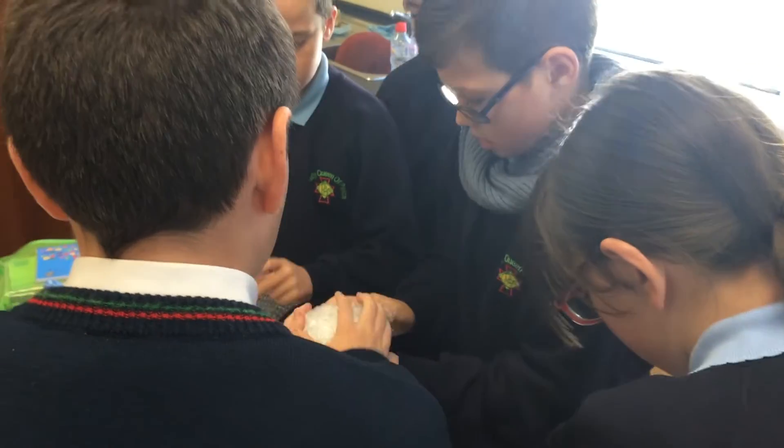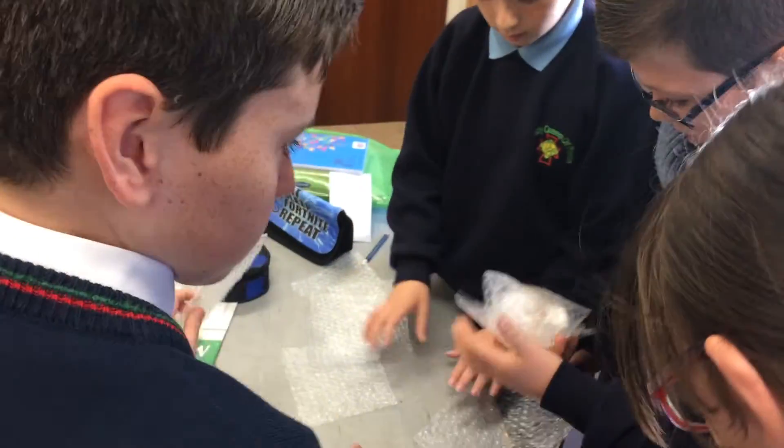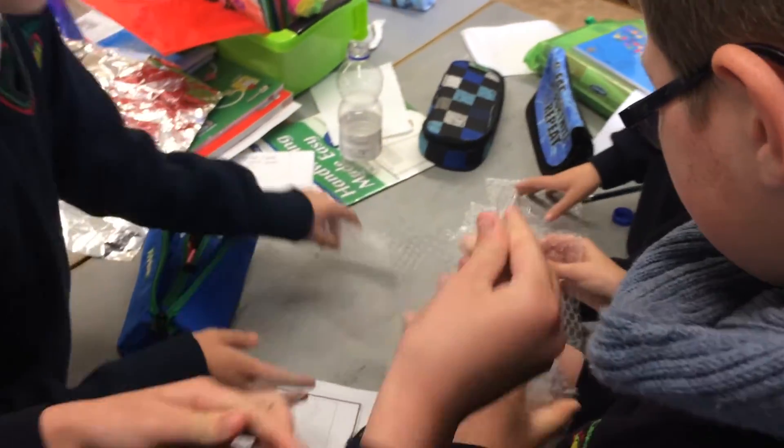We're making what I like to call the bubble wrap egg cushion. The centre of the egg will be covered in cotton balls, and from the inside it's going to be surrounded by tinfoil.